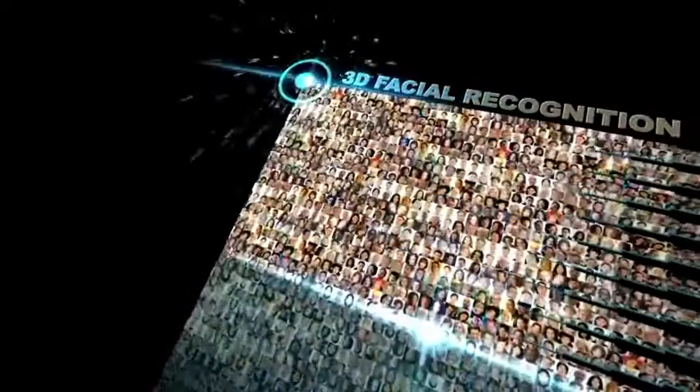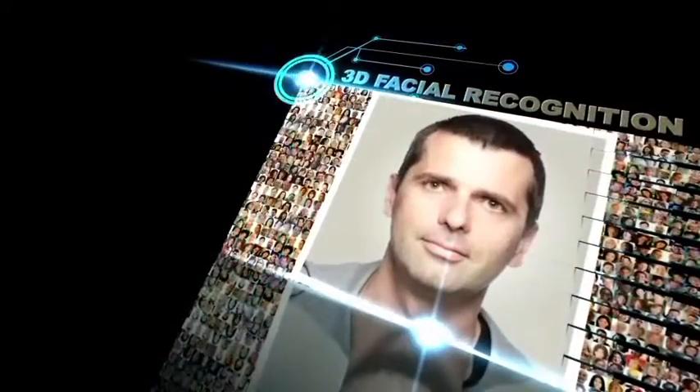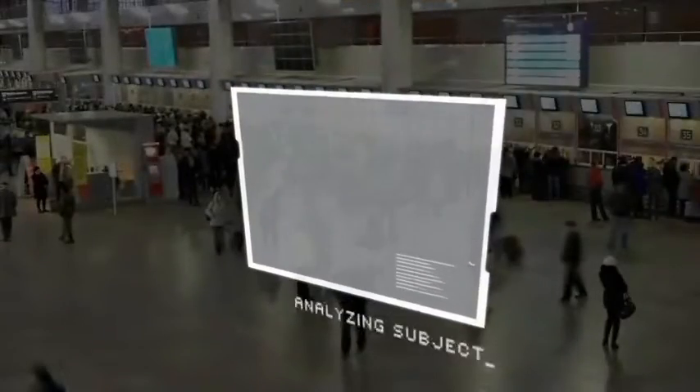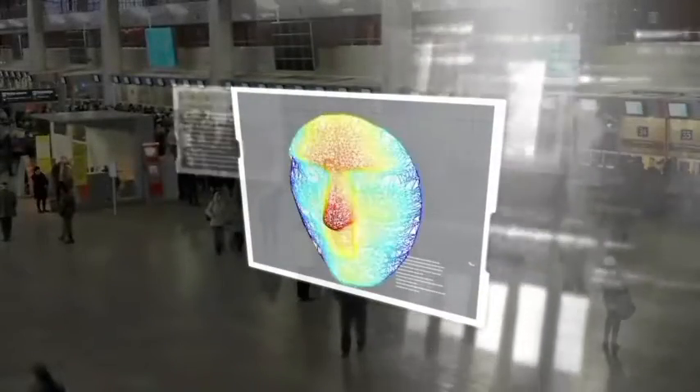How do you recognize one face among millions? How can you capture an image at a distance of a moving subject and be certain that it's accurate? They say that a picture is worth a thousand words. What if you had 20,000 data points to make that picture?